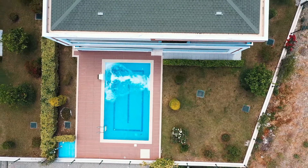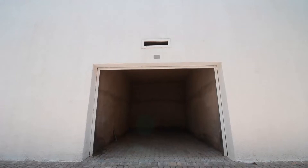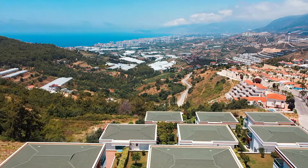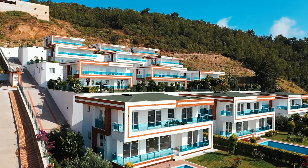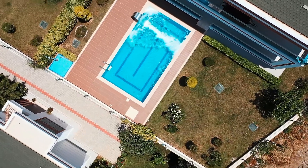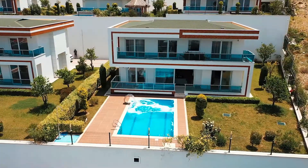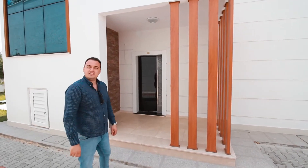Each villa in this project has about 500 square meters of garden, a private pool, and a private car park. Privacy is very important in this project and all villas benefit from their own plot of land. Each villa has a 30 square meter pool and indoor parking. This is a gated complex with 24/7 security and maintenance on site ready to help you with all your needs.